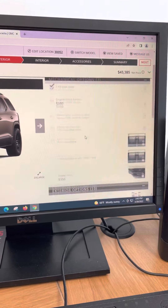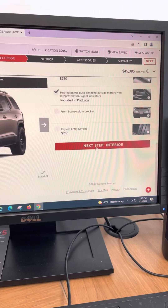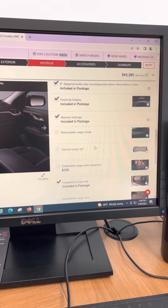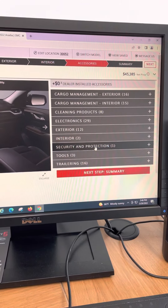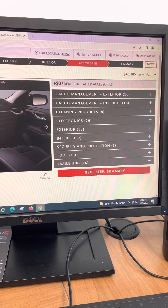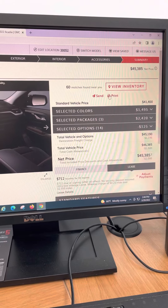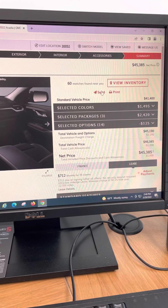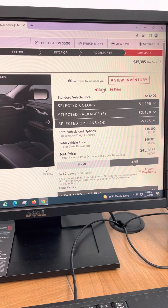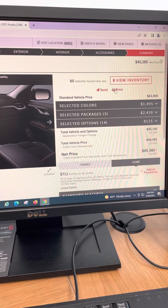Next step, you just keep going until you finish all of your steps. For simplicity's sake we're going to keep going and let it put all the standard equipment instead of selecting. Keep in mind you can play around at home, and as you play around the prices will change. When you get to a point where you are satisfied, hit the summary. Then you can print or send. If you've made that relationship with the dealer, you can send it via email to the dealer. You can also print it out for your own reference and take it into your dealer.